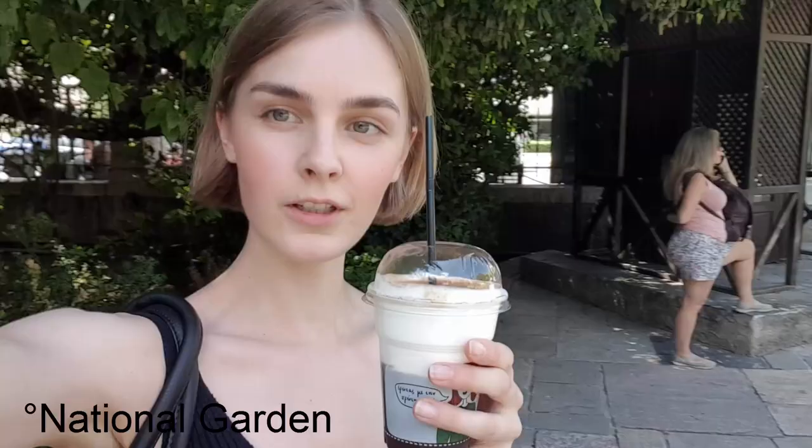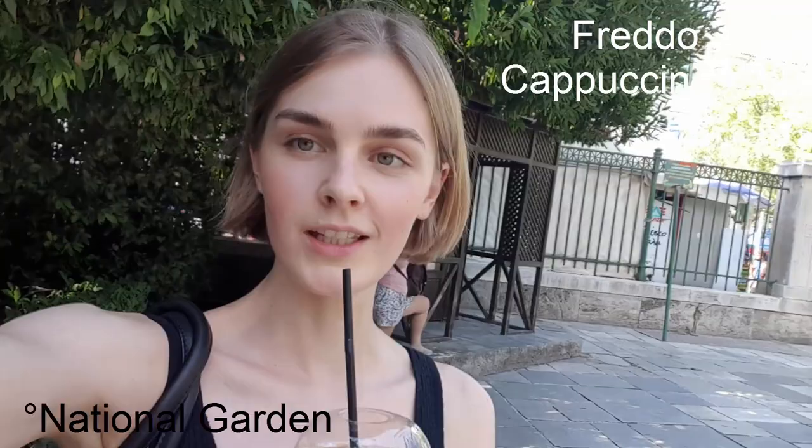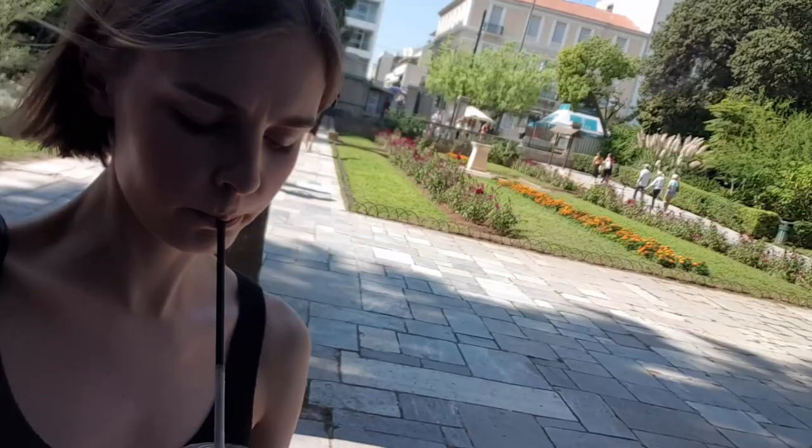I've now got my favorite drink which I have often in Greece - it's a freddo cappuccino. It has a great texture on top, like a dessert, because you can put cinnamon or cacao powder on top. Then you have ice cubes inside and cold espresso, with foam on top. You can either mix it or first drink the foam.